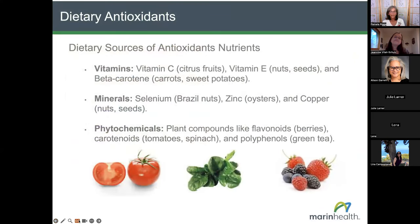Dietary sources of antioxidants include nutrients like vitamin C — found in citrus fruits — and vitamin E in nuts and seeds. Beta-carotene, a precursor form of vitamin A, gives that deep orange color to carrots and sweet potatoes. Certain minerals like selenium, zinc, and copper also have roles as antioxidant nutrients — we can get selenium from Brazil nuts, zinc from oysters, and copper from nuts and seeds. Other phytochemicals — plant compounds that give fruits and vegetables their colors, like the red in tomatoes, dark leafy greens like spinach, and the purples and blues in berries — also provide antioxidant and anti-inflammatory activity.